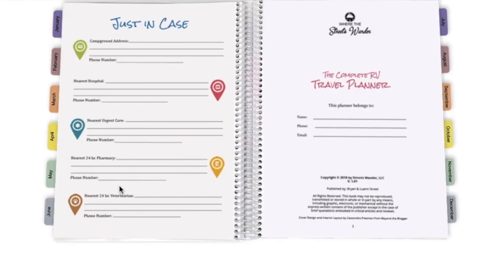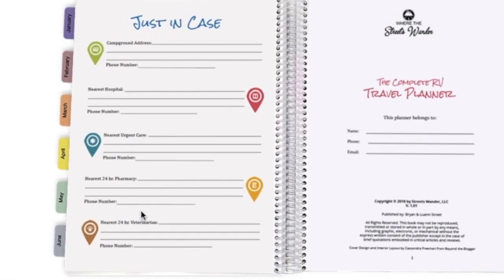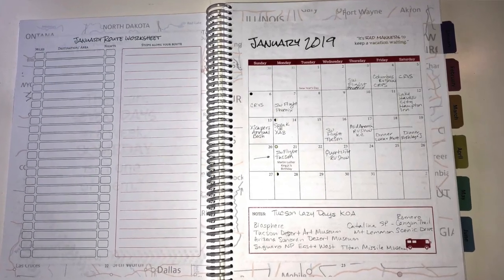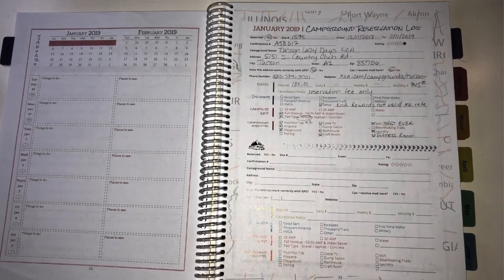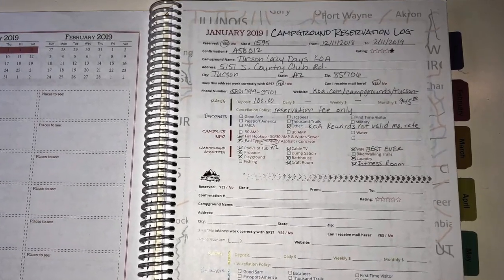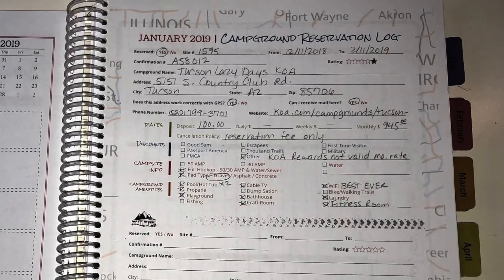Some really neat features of this book: right inside the cover is a 'Just in Case' section where you can use a dry-erase marker or wax pencil to write your current campground, nearest hospital, urgent care, pharmacy, and veterinarian. Then for each month there's a calendar to track where you'll be, plus pages where you record reservation confirmation numbers, how much deposit you paid, the cancellation policy, and any rewards information.